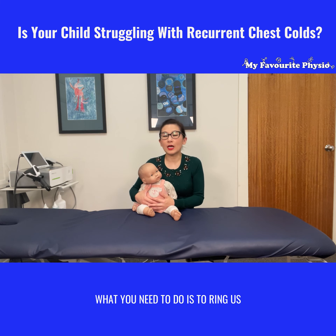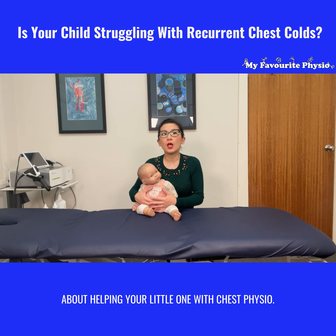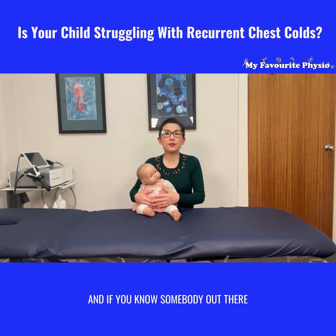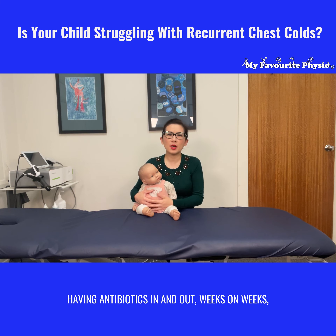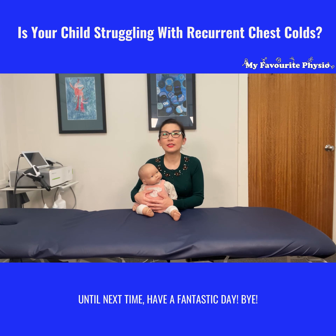If you're struggling to help your little one clear their chest, ring us here at My Favorite Physio and speak to one of our expert pediatric physiotherapists about helping your little one with chest physio. The number to ring is 0297904233. If you know somebody whose child is constantly nursing a chest cold and having antibiotics in and out week after week, please like and share this video with them. Until next time, have a fantastic day, bye!